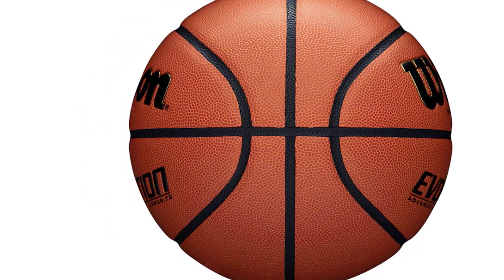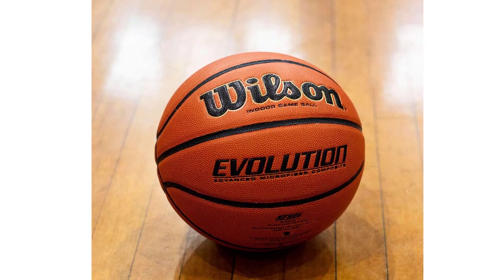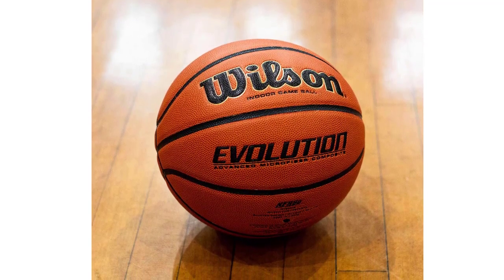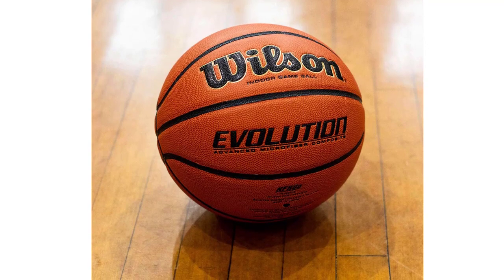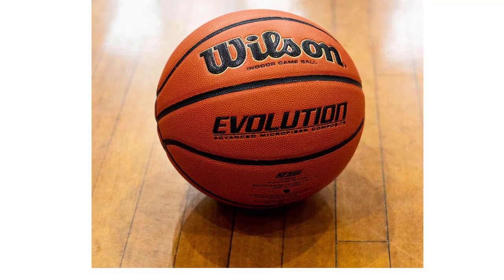Temper Foam Basketballs feature an exclusive cushion core for comfort and performance as an indoor-only ball for fast-paced play. Authentic leather covered with precise moisture channels provides a soft feel, ensuring the authenticity of the product with Wilson's 100% guarantee.